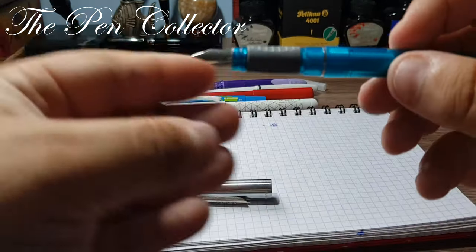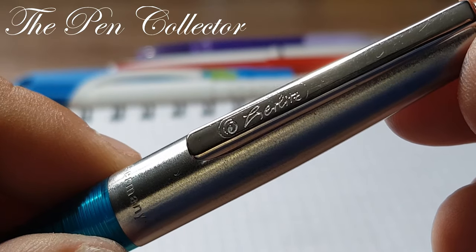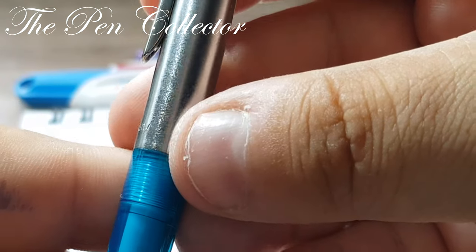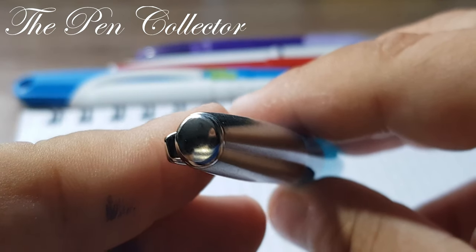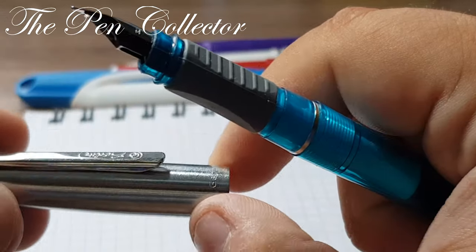Let us see this little beauty up close. We have a metallic cap; on the clip we have the logo and the Herlitz branding imprinted. Also on the cap we have "Germany" imprinted. The end of the cap has a rather interesting dome-shape finish — I like the cap. It's quite light.